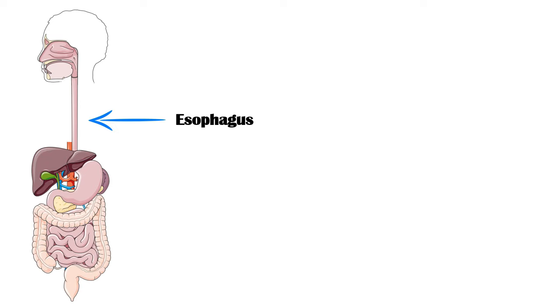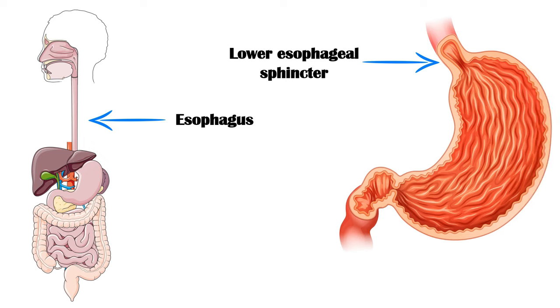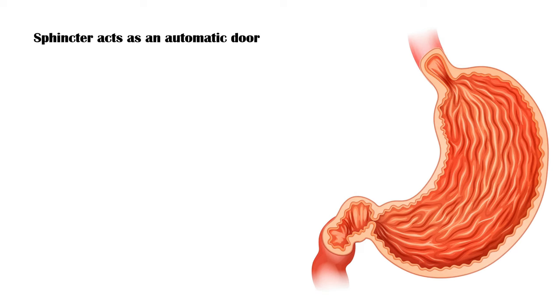The esophagus is the tube-like structure that connects our oral cavity to the stomach. At the point where the esophagus joins the stomach, there is a circular muscle band called the lower esophageal sphincter. This sphincter acts like an automatic door to prevent gastric juice from coming into the esophagus.